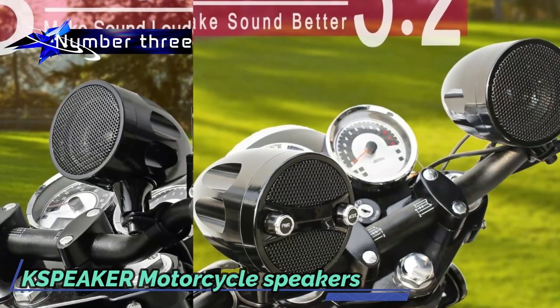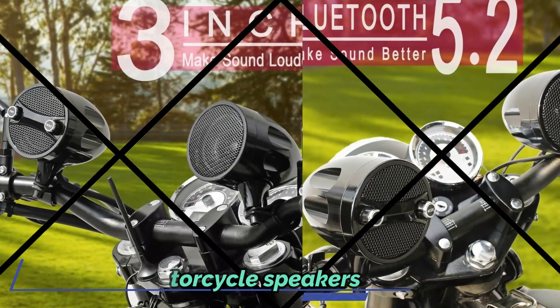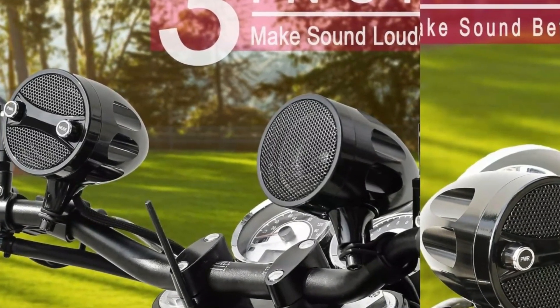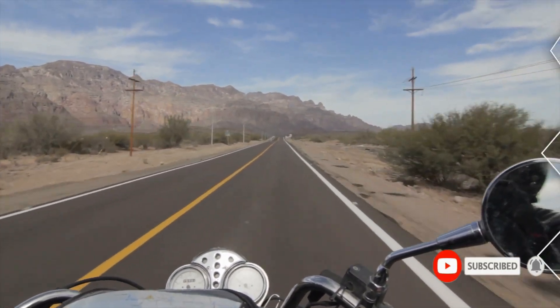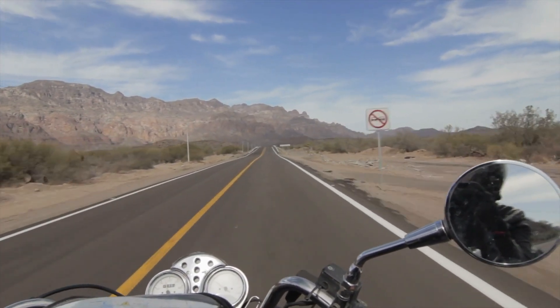The IP67 waterproof rating ensures uninterrupted music enjoyment even in challenging weather conditions. With its robust construction housing high-power amplifiers and 3-inch full-range speakers, the sound quality surpasses that of other 3-inch motorcycle audio systems. Connect effortlessly to your phone via Bluetooth to enjoy your favorite tunes on the go.